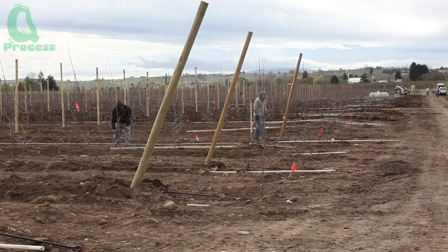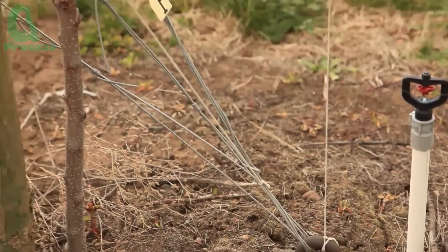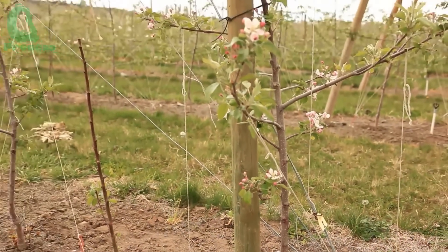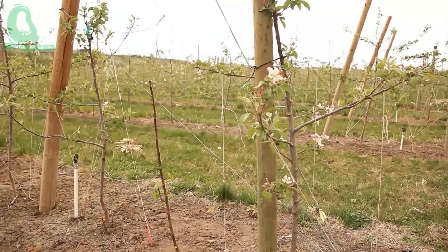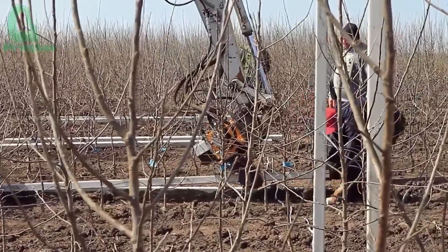Next comes the support stakes. These stakes help protect the young trees from strong winds and ensure they grow straight during their early years. Even young apple trees need a companion — these stakes will help them stand tall against nature's challenges.